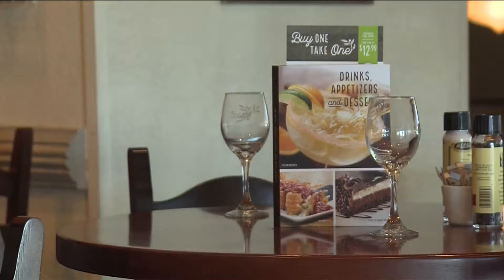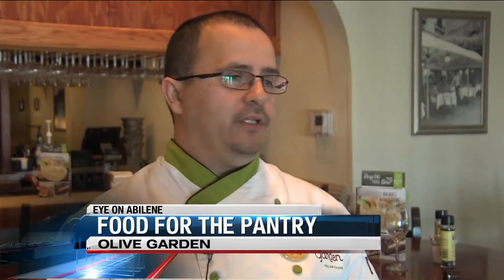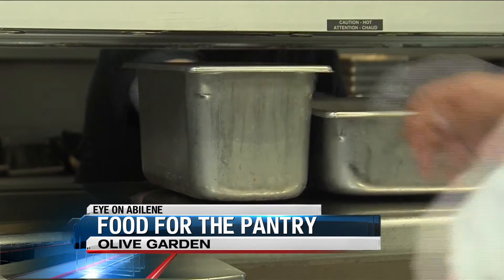You may think places like Olive Garden throw unused food away. Well, think again — we don't just throw it away.